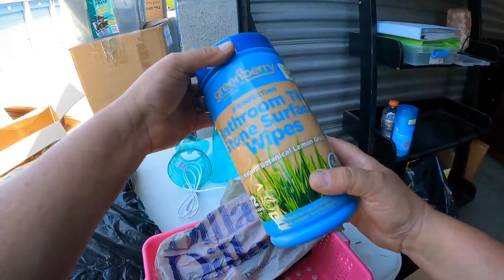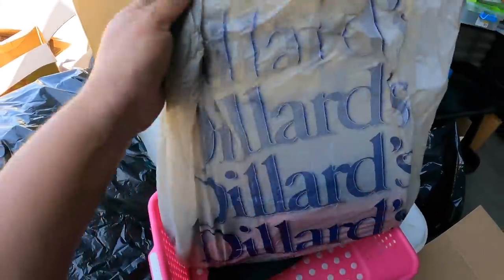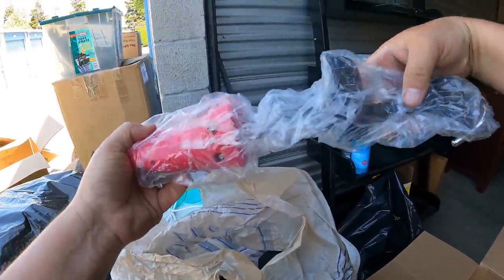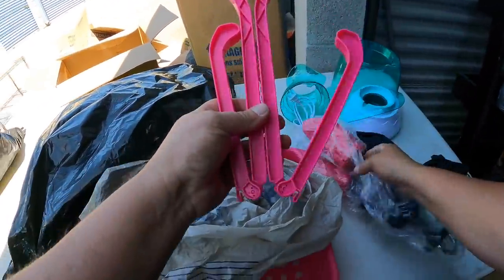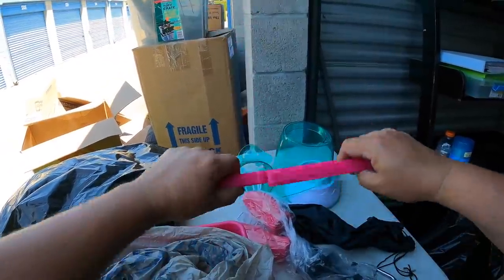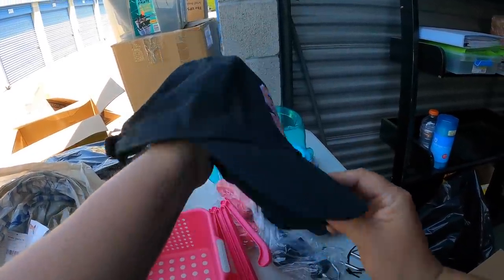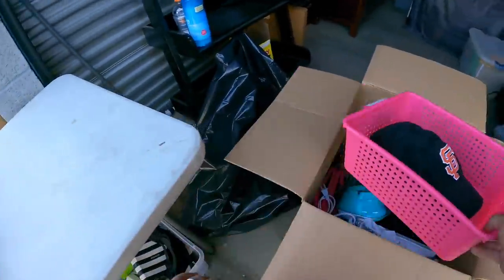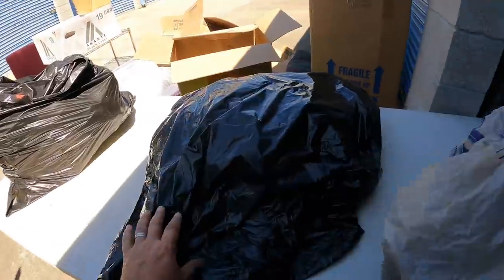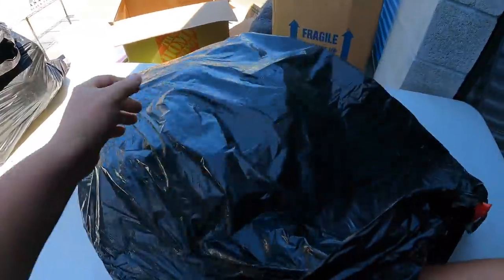I'll go through this first. Bathroom tile stone surface wipes. This is Dillard's. We found decent stuff in the Dillard's bag so far. This looks like shoe stretchers or something — all stuff for stretching shoes. San Francisco Giants hat right here. It's nice. That can all go to the flea market. But this bag — I have a feeling this whole bag's coming home with us.